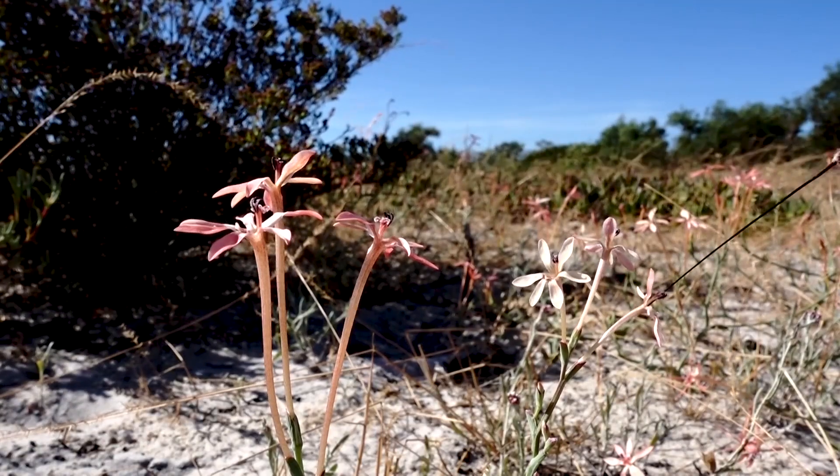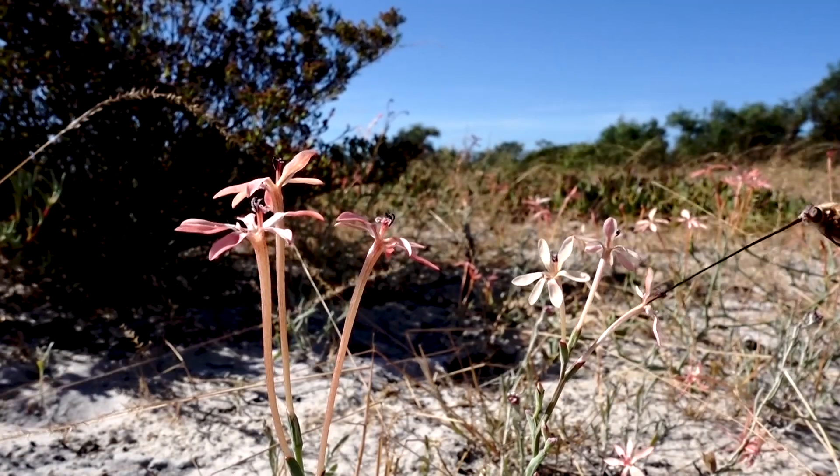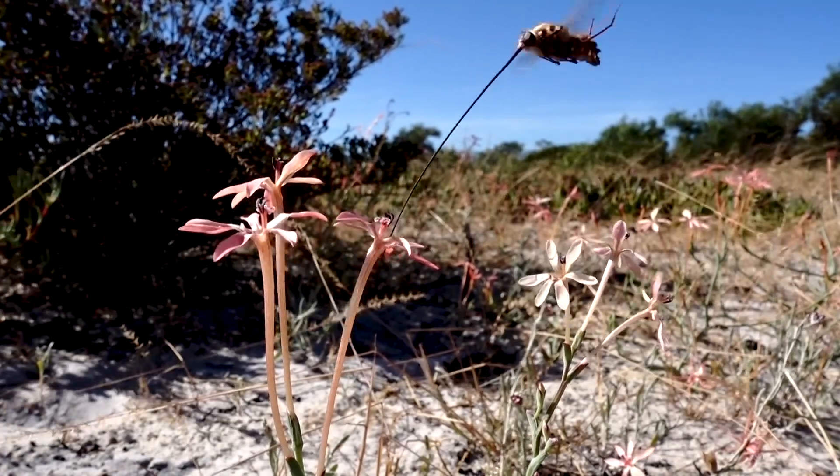We had a hunch that these flies were carrying pollen from both short and long tube plants, but just depositing it on different parts of their body.